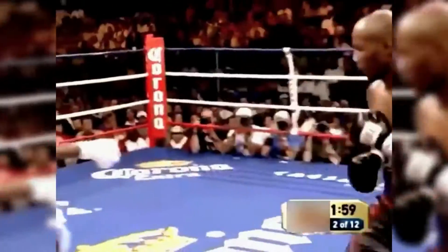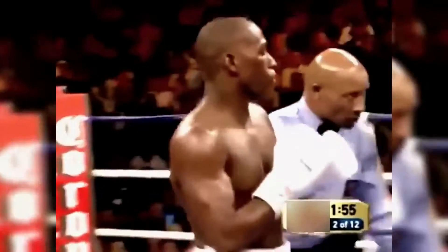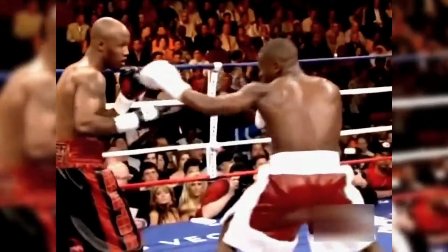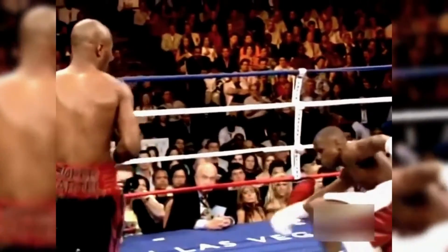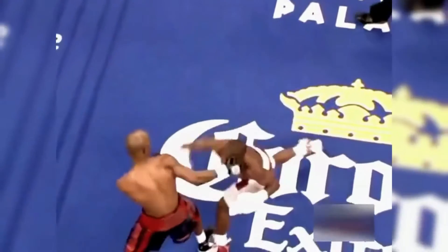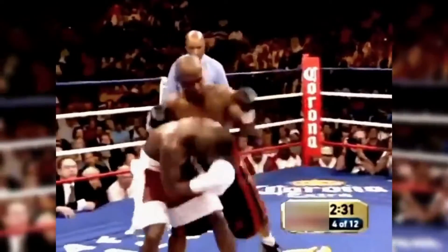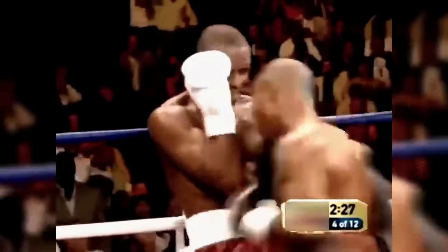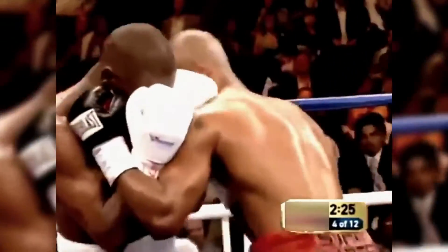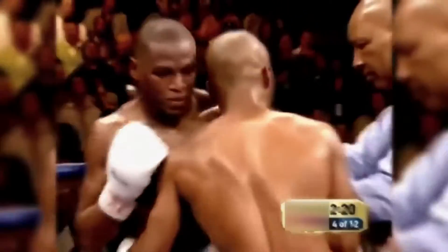He hasn't thrown any combinations, he hasn't thrown in real hard stretches. Richard Steele watched closely and carefully and decided nothing happened. The question was whether Mayweather's glove or knees were going to touch the canvas — I think his glove touched the canvas. The crowd is going long for Tudor. He landed a straight left cross.